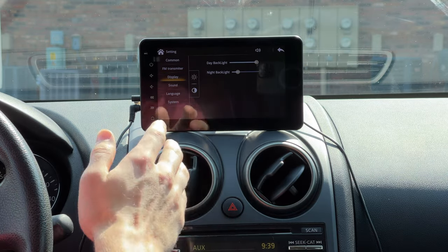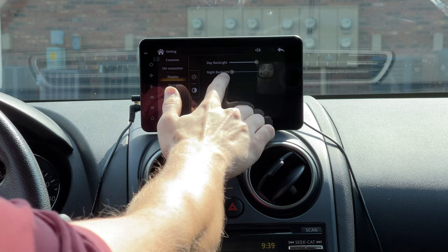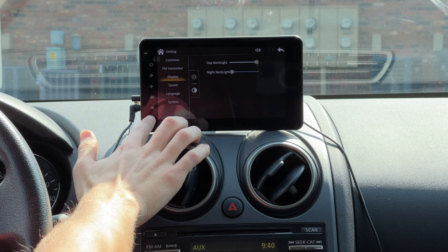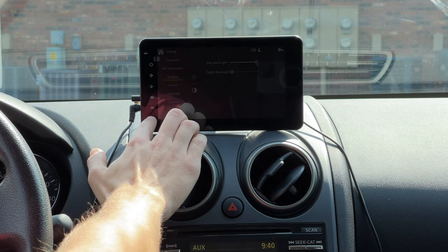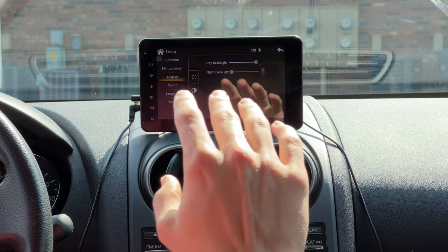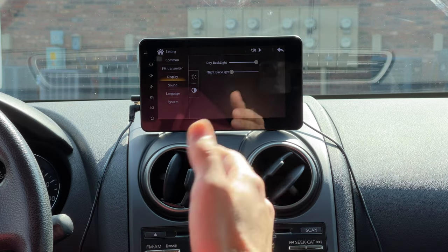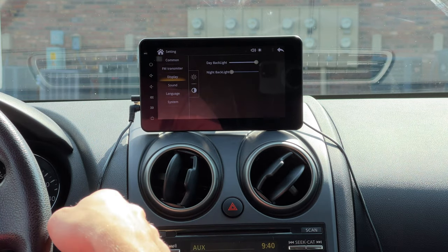Under display settings, there are two options: day backlight and night backlight. Pressing the home button switches between the two — it can go very dark for nighttime or very bright for daytime. I forgot to switch it to nighttime when I first got it, and it was so bright at night.